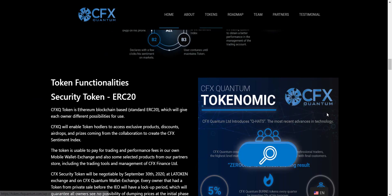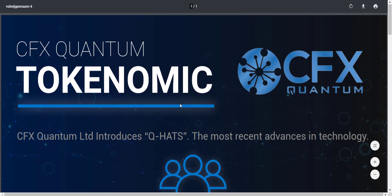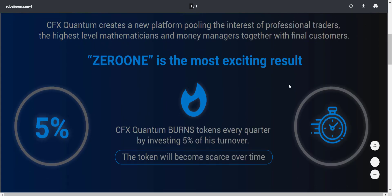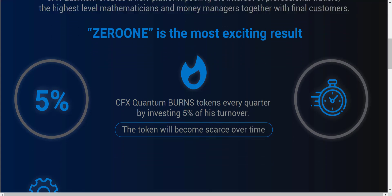Scrolling down, you will get the details of the tokenomics of CFX Quantum. CFXQ is an ERC20 token on the Ethereum blockchain, which will give each owner different possibilities for use. CFXQ will enable token holders to access exclusive products, discounts, airdrops, and rewards from collaboration to create the CFX sentiment index. CFX Quantum creates a new platform pulling together professional traders, high-level mathematicians, money managers, and final customers. CFX Quantum burns tokens every quarter by investing 5% of its turnover — meaning they invest 5% of total quarterly turnover to buy back and burn tokens.